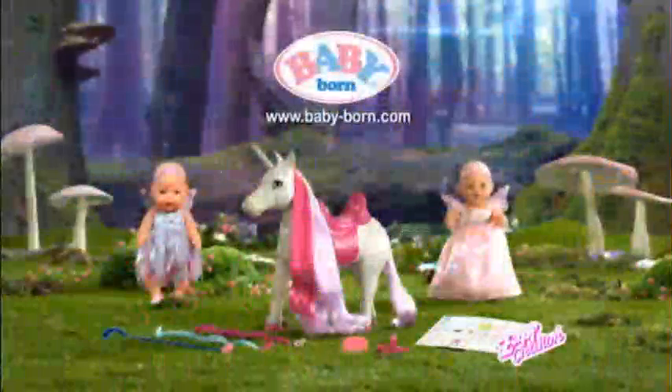Let's go! Have fun, Baby Born! Baby Born Wonderland Doll, Unicorn and Light Up Dress. Only from Zap Creation.